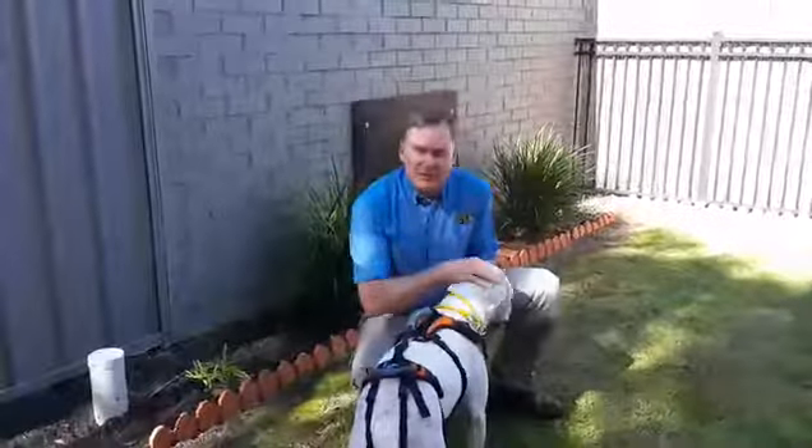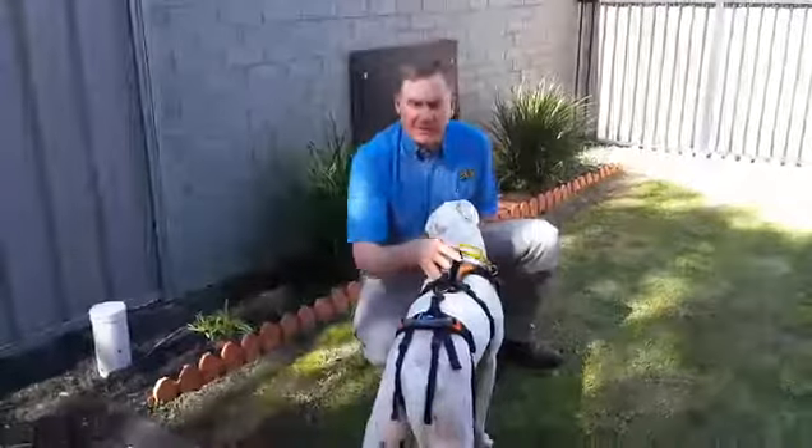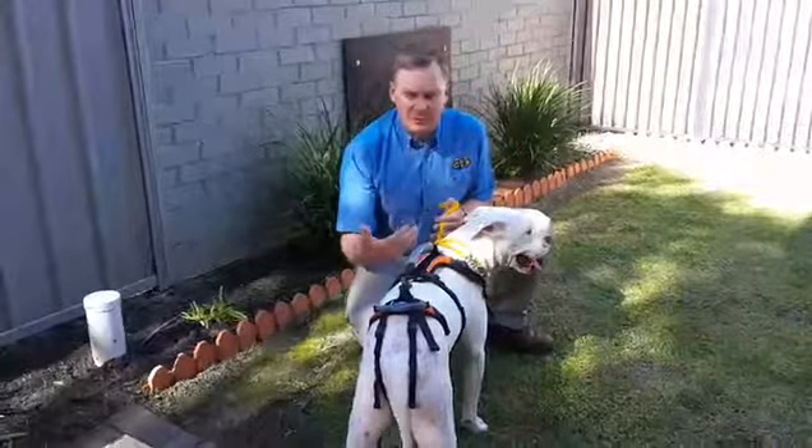This is a video before Maggie goes home. She's just about ready to go. We also want to show you the harness that we've got — a help-up harness — which just makes moving around a lot easier when she's starting to get sore.